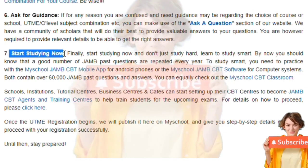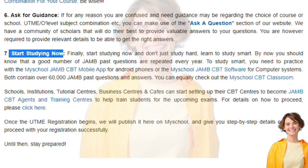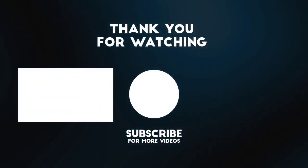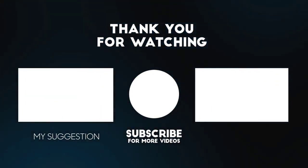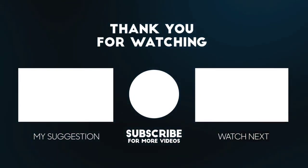Start studying. This last one is very crucial because doing JAMB now is no longer analog — it is digitalized. You have to get yourself acquainted with the CBT process, how to navigate a computer. You have to go to a CBT center and make yourself prepared.